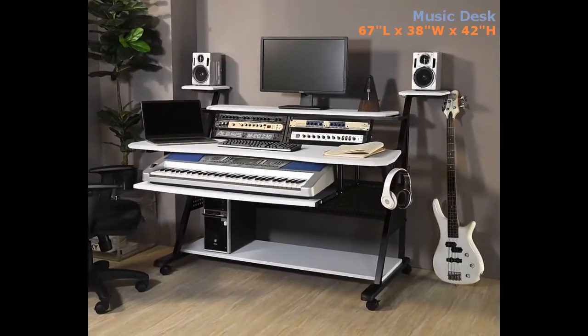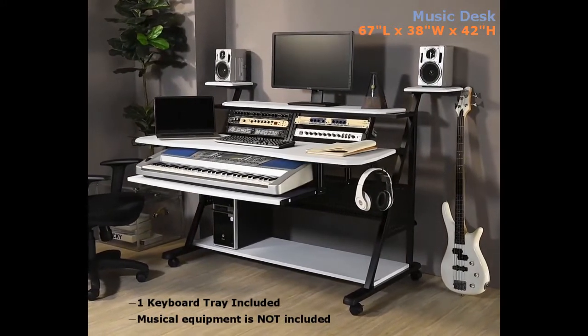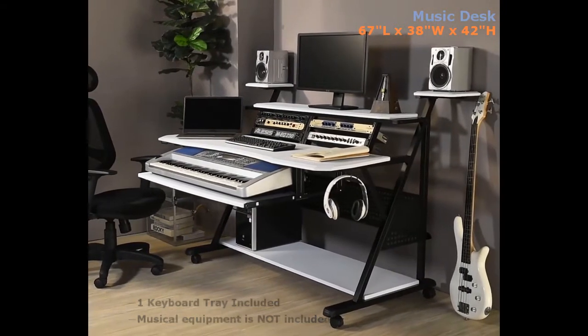This music desk has all the amenities that you are seeking to become the industry's next musical genius. Featuring two speaker mounts and headphone hooks that will ensure they are always within arm's reach.